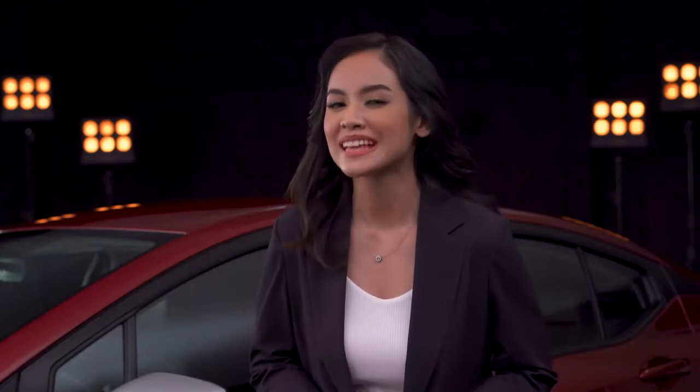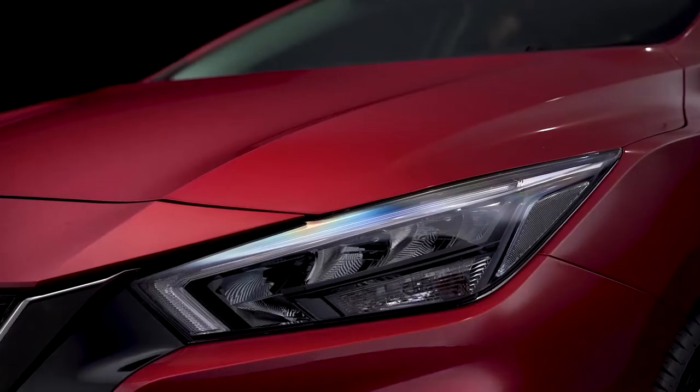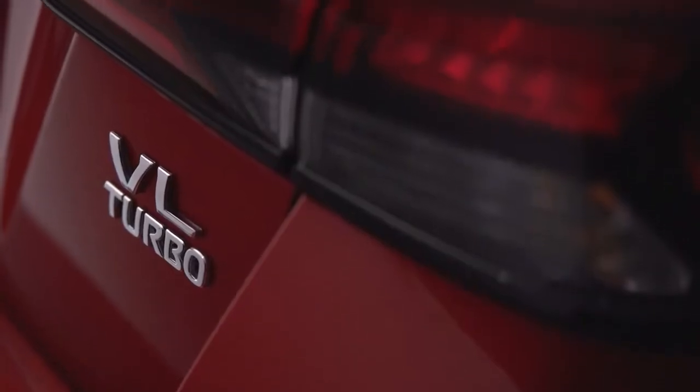Hi, I'm Bea. As a TV and events host, I'm always on the go. Cars that bring me from point A to point B just don't cut it. A car that's stylish, functional, and powerful — now that's a real win for me.